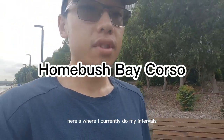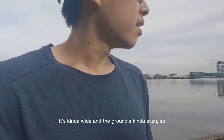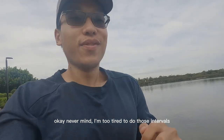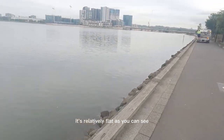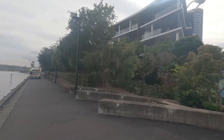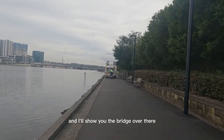Here's where I currently do my intervals — 1k intervals. It's relatively flat, kind of wide, and the ground is fairly even. I'm too tired to do them today since I already did intervals the other day. It's relatively flat — you can see Wentworth Point over there and Rhodes in the background.